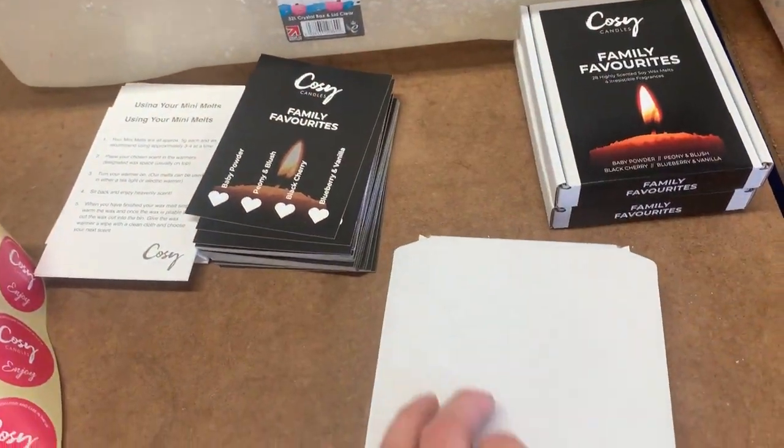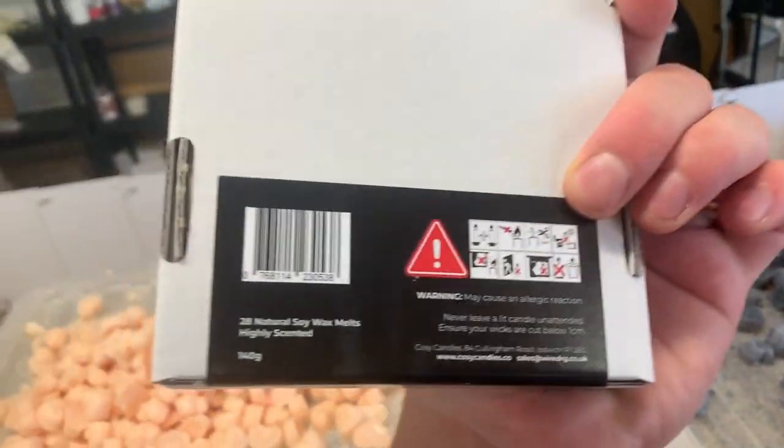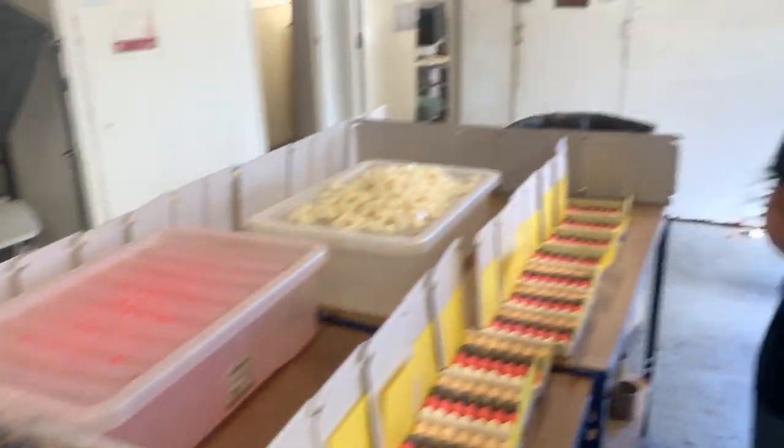Then we close it all up, put one of these stickers on front, and that box is finished and ready to go. So that is how we make our mini melt boxes. These are available buy one get one free on our website, so head over and sample them.